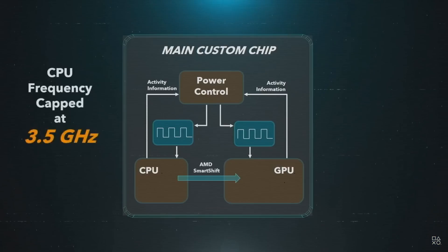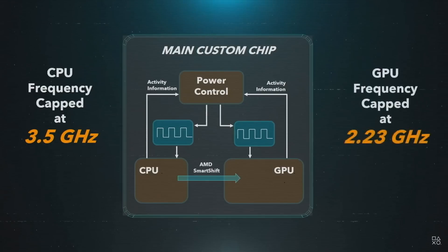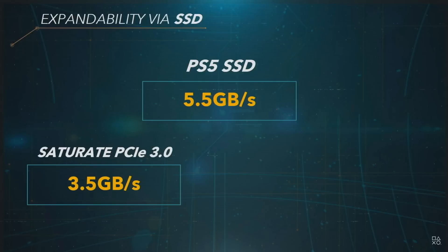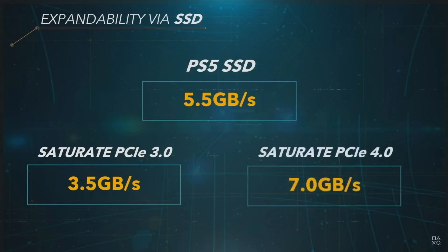A highly customized 8 core 16 thread Zen 2 based CPU with clocks of up to 3.5 gigahertz. On the graphics side of things, we got an RDNA 2 based integrated graphics with 36 compute units and clocks of up to 2.23 gigahertz, and an SSD faster than pretty much anything on the market right now. It has raw read speeds of 5.5 gigabytes per second.